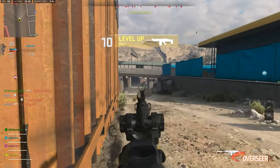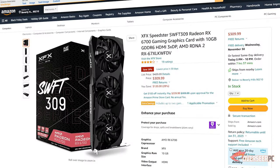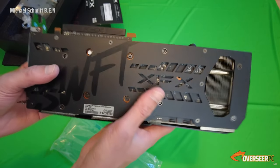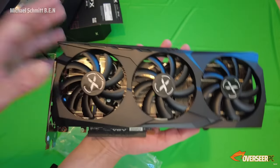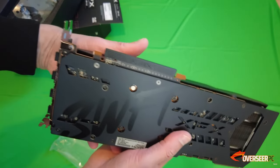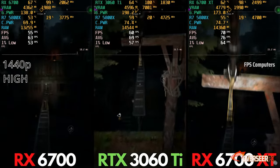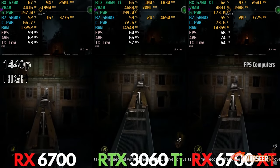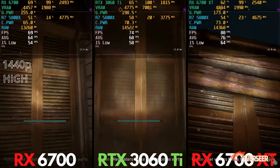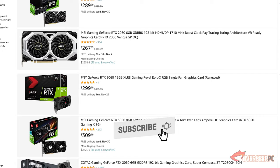We saved money on other components so we can get a better GPU. We've picked the XFX Speedster SWFT 309 RX 6700 — the regular RX 6700, not the XT, but it still performs really well. It comes with 10GB of VRAM, a triple-fan design, and a clean black theme. Best of all, it's only $329 — Nvidia's counterparts can't match this performance at this price point.